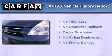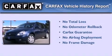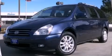Not to mention that this Kia qualifies for the Carfax buyback guarantee. This vehicle won't last long at this price. Call and arrange a test drive now.